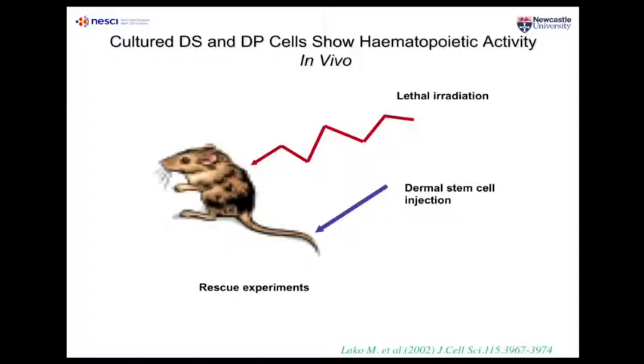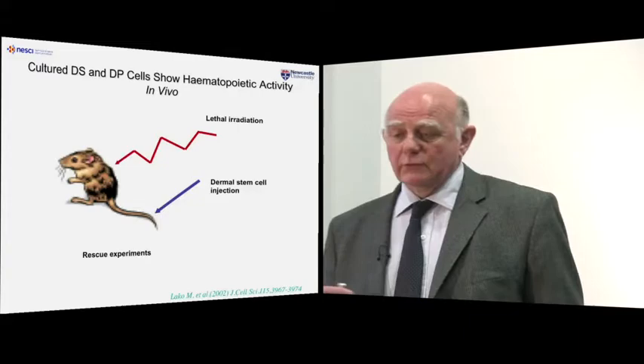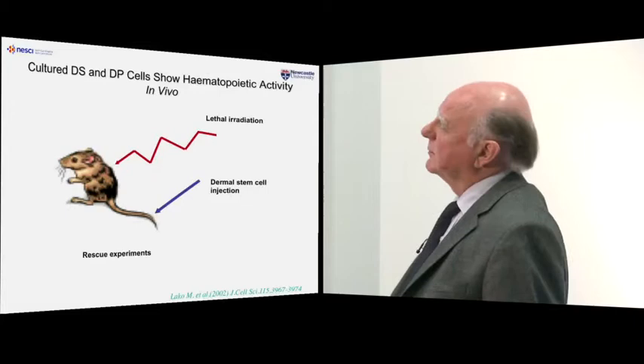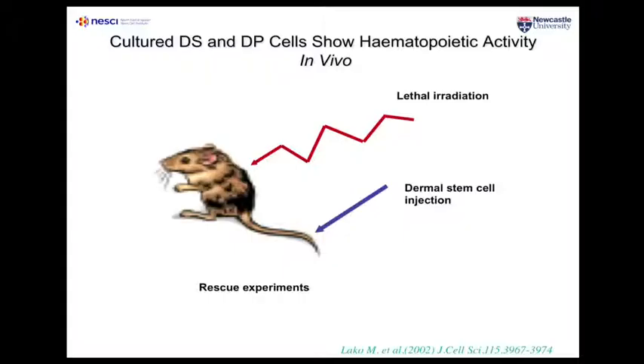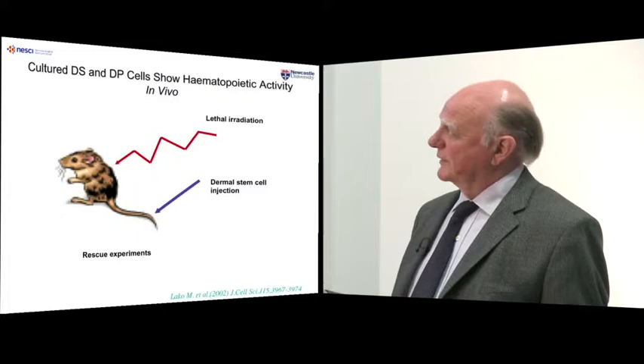This is another experiment that Colin did, which really illustrates the potential of stem cells. It's done in mice. You can irradiate a mouse and destroy all the bone marrow. It was actually radiation damage at Hiroshima that first led people to understand that stem cells might exist in the bone marrow — first discovered by Till and McCullough. This poor mouse is destined to die with no immune system, but a dermal stem cell injection can rescue that phenotype and repopulate the bone marrow with myeloid and hematopoietic lineages, simply using stem cells from hair follicles, which is remarkable.